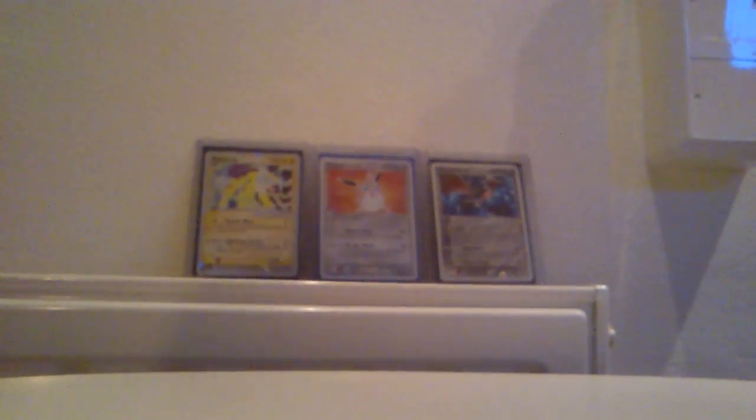A really epic one. Ever since it was up on Swedish eBay I've been saving and saving money until I was able to buy it. And I'm so happy that I did.